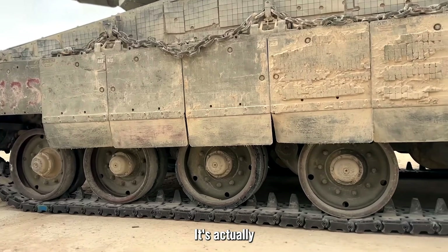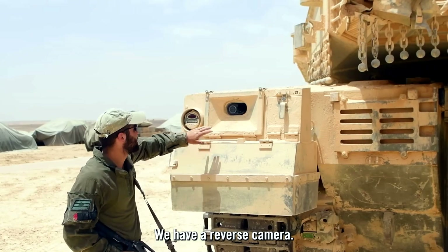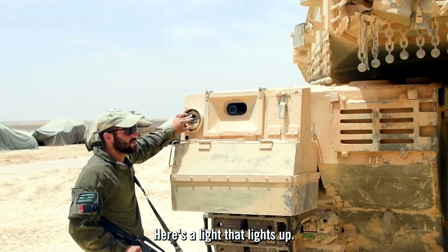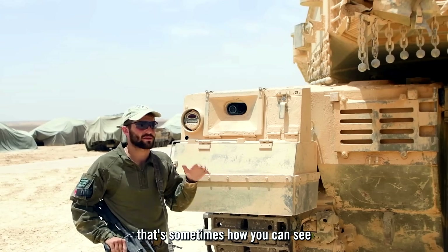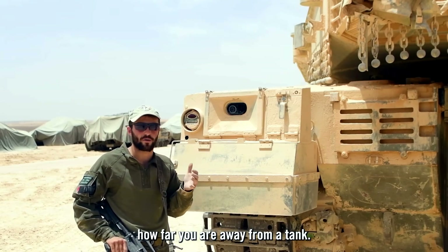These wheels, which we call 'bugim,' are actually my favorite part of the tank to switch out. We have some important features here: a reverse camera, and a light that lights up so you can see the tank ahead of you — sometimes the only way to spot a tank when there's a lot of dust.